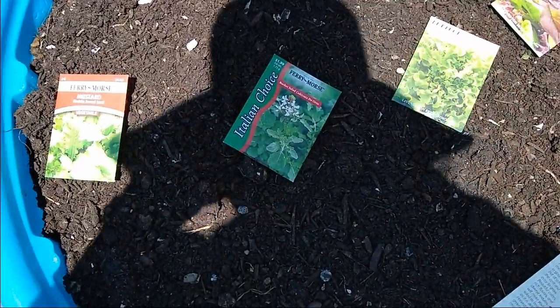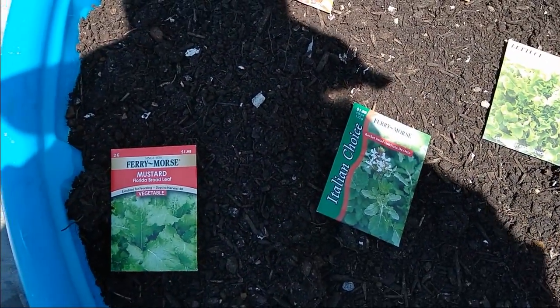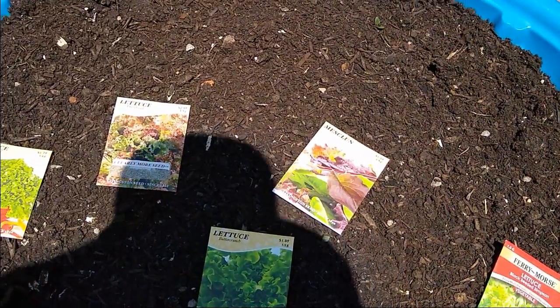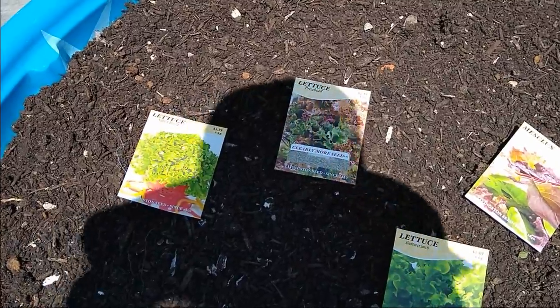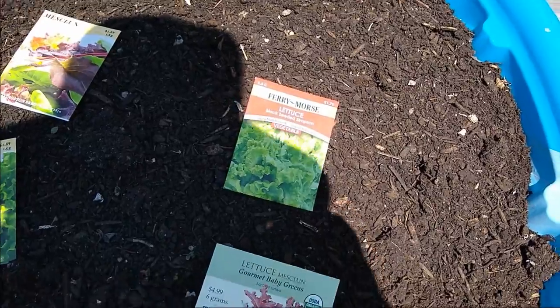Now I'm not babysitting anymore so I wanted to repurpose these. This is going to be my lettuce bed. These are various lettuces that I'm going to put into this bed — there's some mustard greens, some mesclun, just all different types.